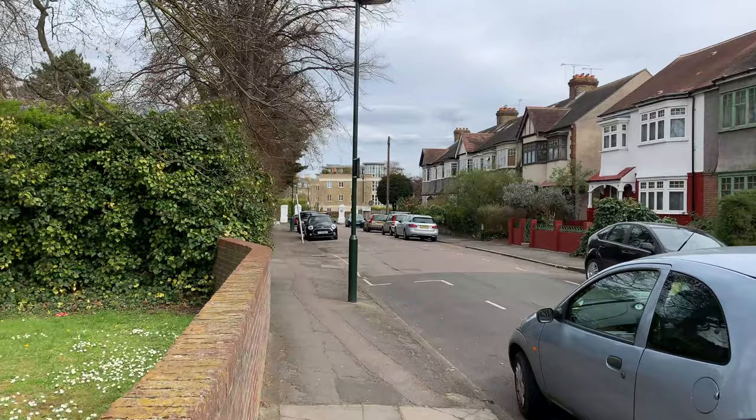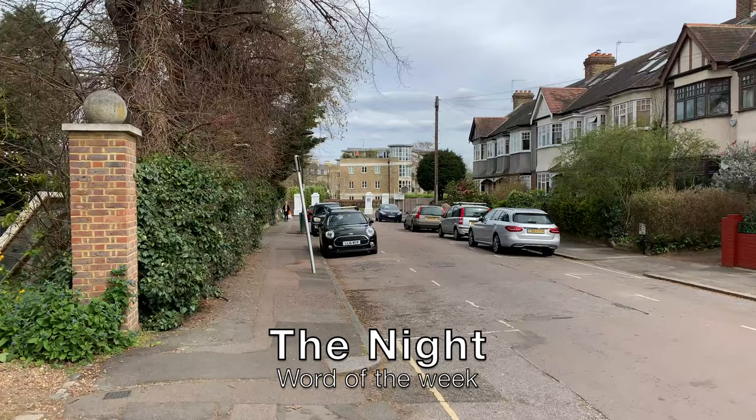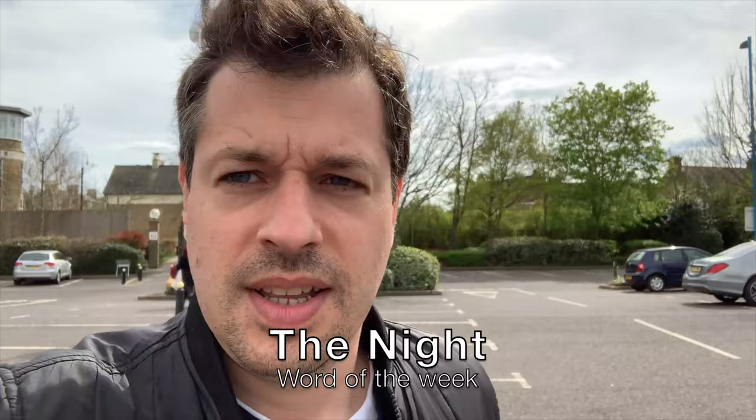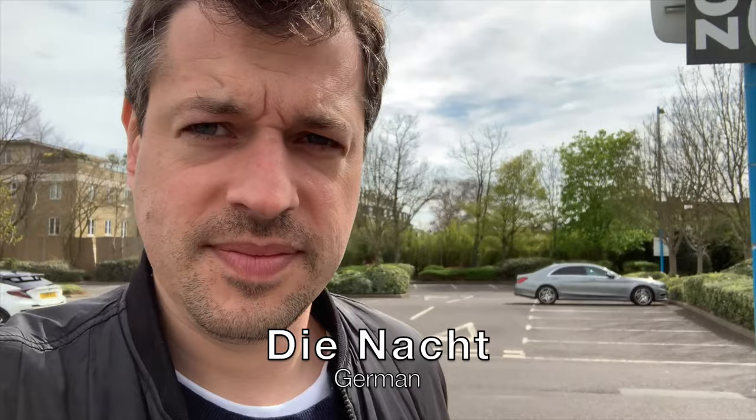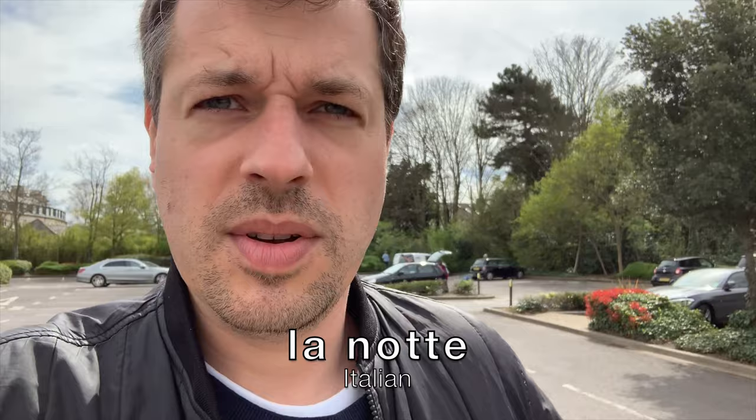Anyway, it's Friday — and that means I think I should do a Word of the Week. Because I saw a lot of the night yesterday, I think the Word of the Week should be 'the night.' So, that is this week's Word of the Week. First of all, in German, the night is 'die Nacht.' Die Nacht is the night in German. And in Italian, it is 'la notte.' La notte is the night in Italian. And that was the night in German and Italian — that was this week's Word of the Week.